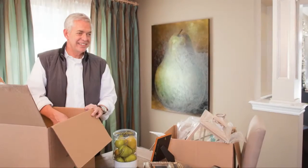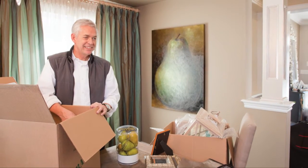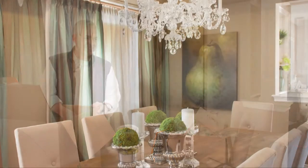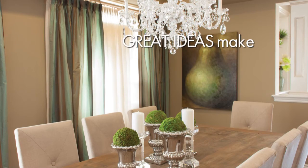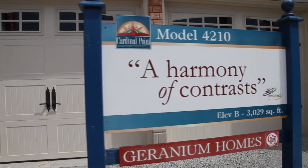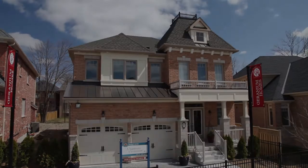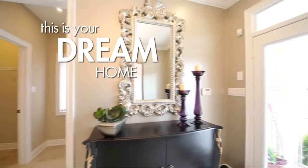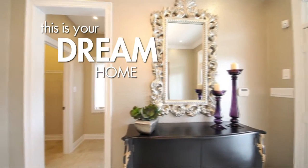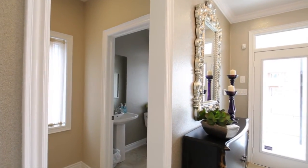Working with acclaimed interior designer Brian Patton, our goal was to showcase how, with a little design, inspiration, and creativity, great designs make great new homes. In title, A Harmony of Contrasts, Geranium's Model 4210 is a 3,029-square-foot residence designed to showcase the perfect balance of standard and upgrade features and finishes.